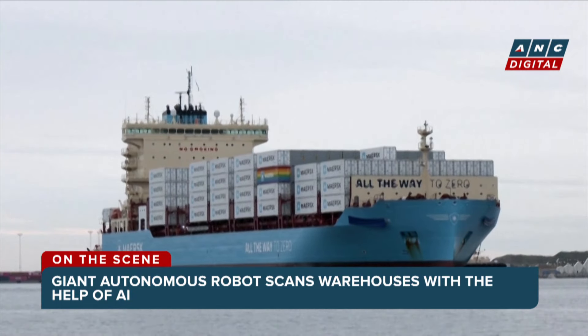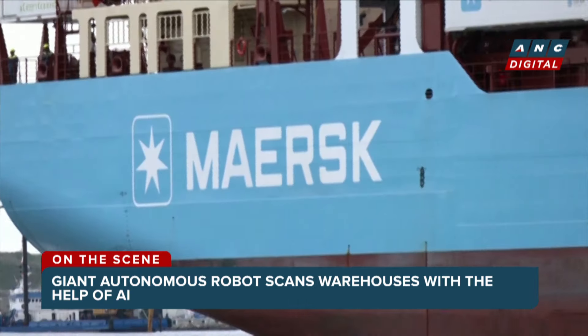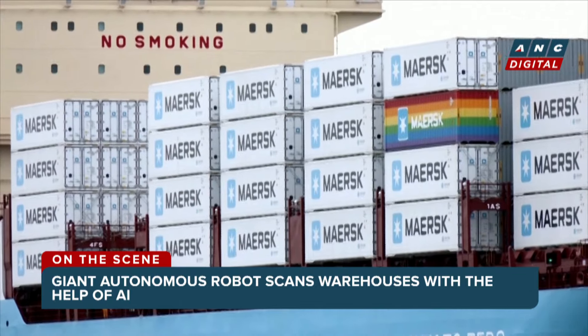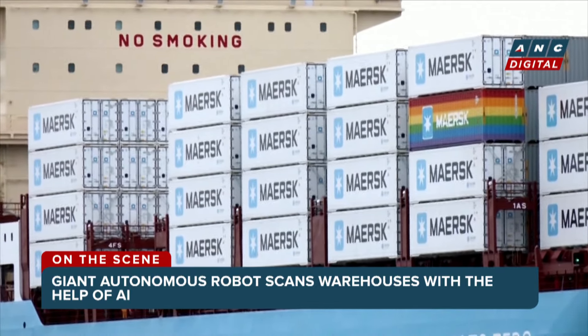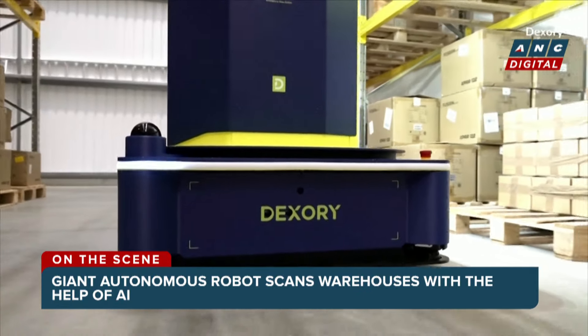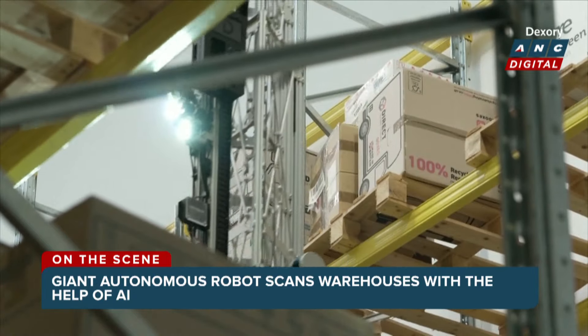Global shipping and logistics company AP Moller Maersk partnered with Dexory in January 2023, with the aim to optimize warehouse management in the UK. Maersk says the robot is used in all of its UK locations and is being rolled out to some in Europe.